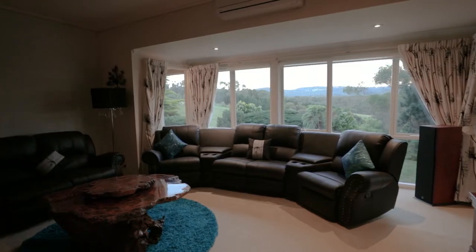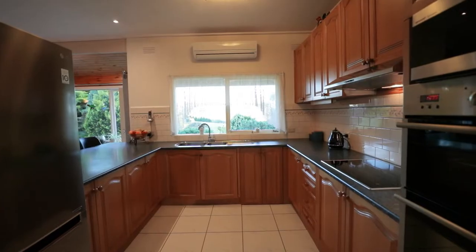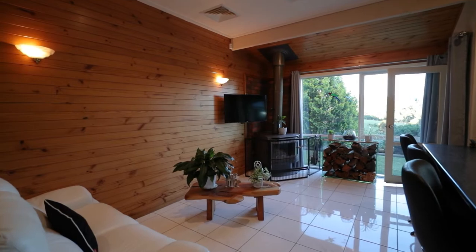The home is really well serviced for heating and cooling, featuring two wood fires including a Canara and open fireplace, two split systems for heating and cooling, underfloor hydronic heating and ducted reverse cycle throughout the home.